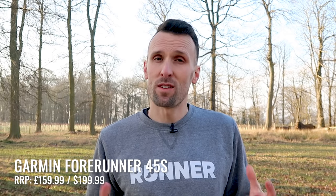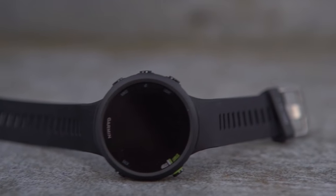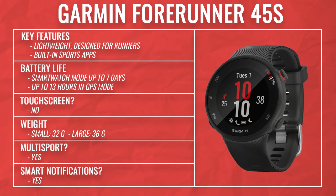We've got the Garmin Forerunner 45 or 45S — they're the same watch, but the S denotes a slightly smaller form factor, even though they both have the same features. The S is what you'll see on screen here. This replaces Garmin's Forerunner 35 and it's their entry level watch, but entry level very much does not mean basic — you get a lot of pretty advanced features that were previously reserved for more expensive models.